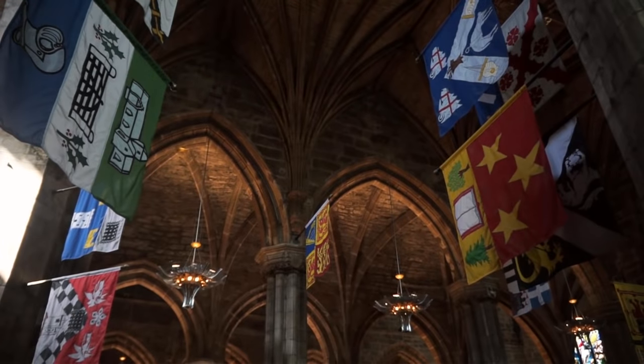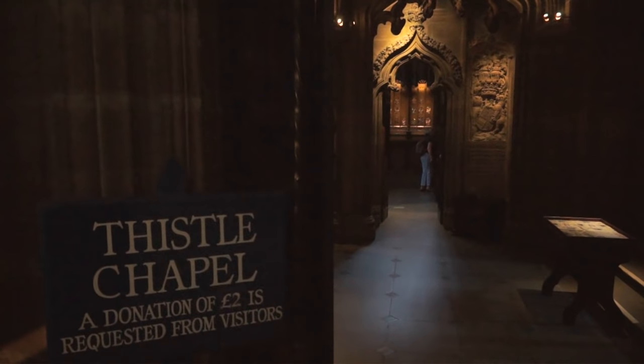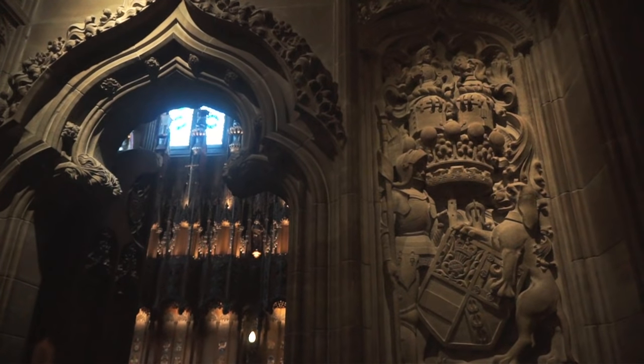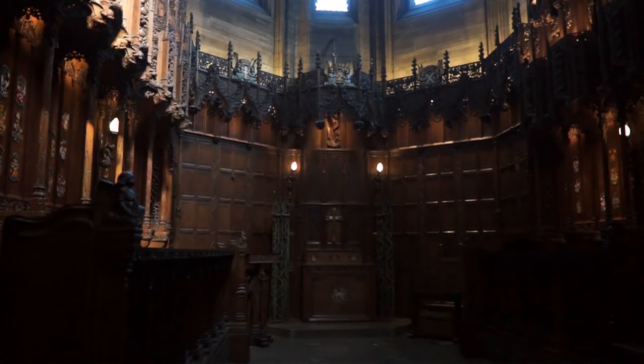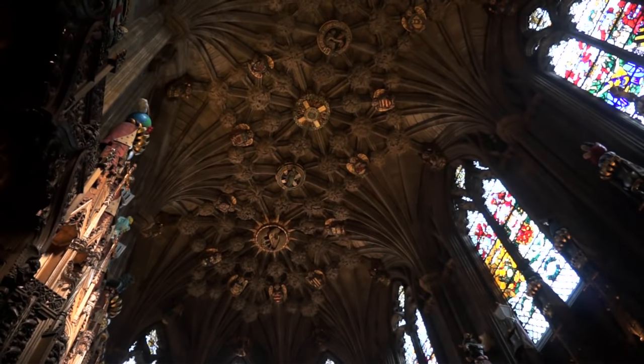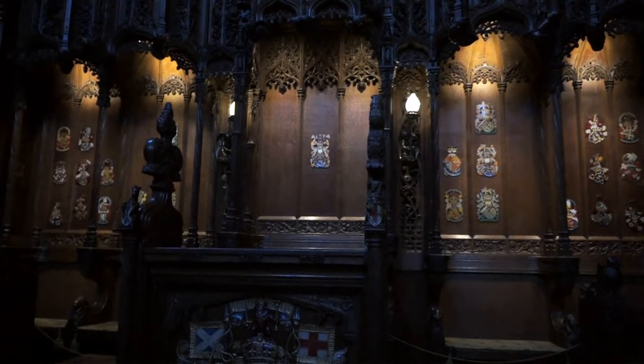A true gem, built of the finest wood and stone, is the fascinating chapel of the Scottish Order of the Thistle, to which 16 noble knights belong. St. Giles is a place of reformation, and where the Church of Scotland was born.